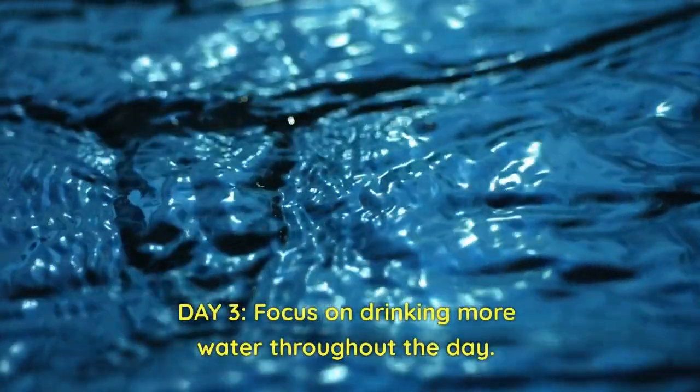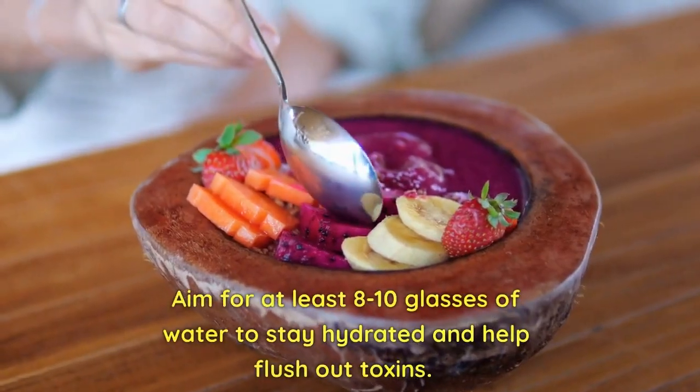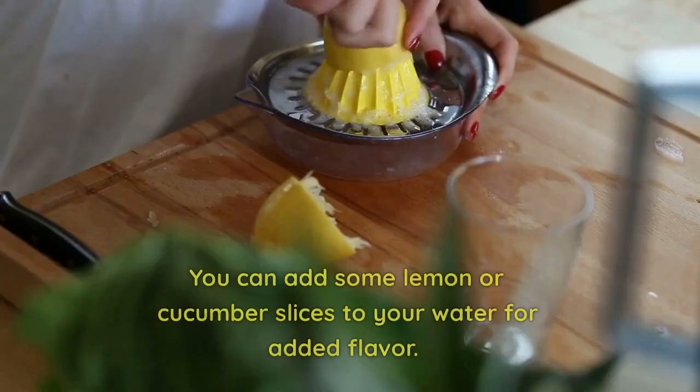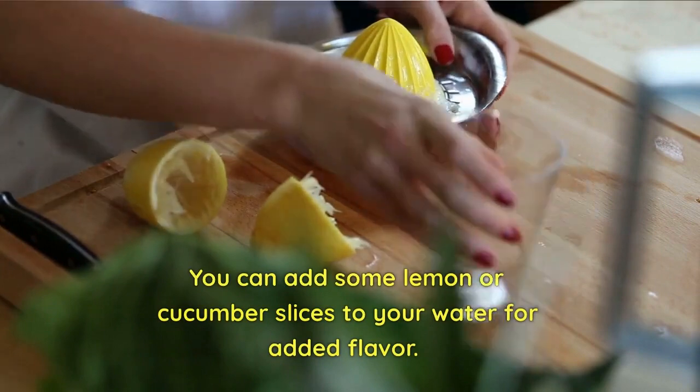Day 3: Focus on drinking more water throughout the day. Aim for at least 8-10 glasses of water to stay hydrated and help flush out toxins. You can add some lemon or cucumber slices to your water for added flavor.